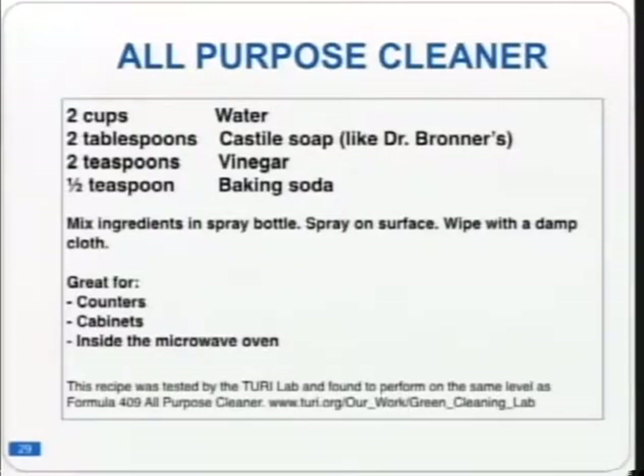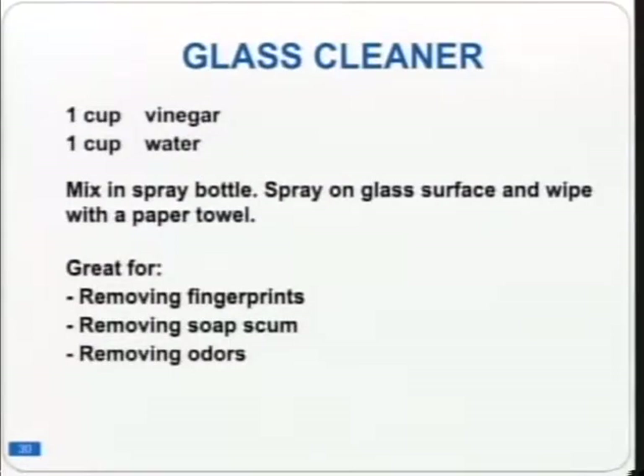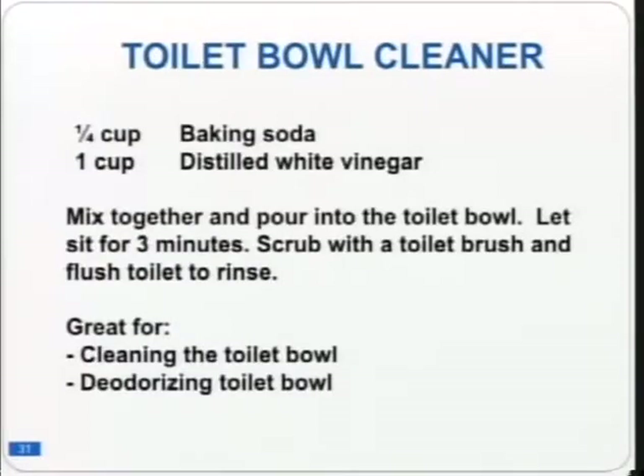For a glass cleaner: combine one cup of vinegar with one cup of water, apply with a paper towel. This removes fingerprints, soap scum, and odors from glass surfaces.